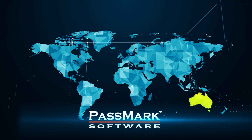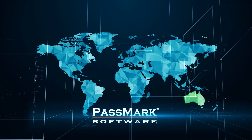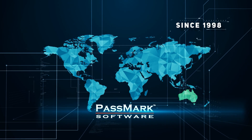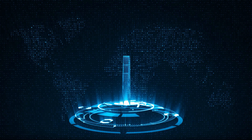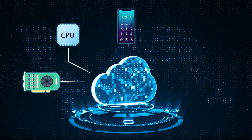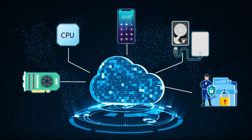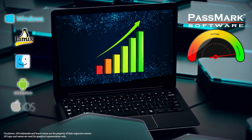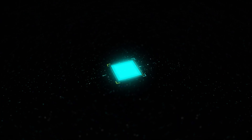But who conducted this test? Passmark Software from Australia is a world-known organization known for its performance test benchmarks since 1998. It ranks products and software in various categories such as processors, graphic cards, mobile phones, hard drives, and antivirus software. Passmark Software forms the performance test benchmark by comparing each product with other global brands within the same category.